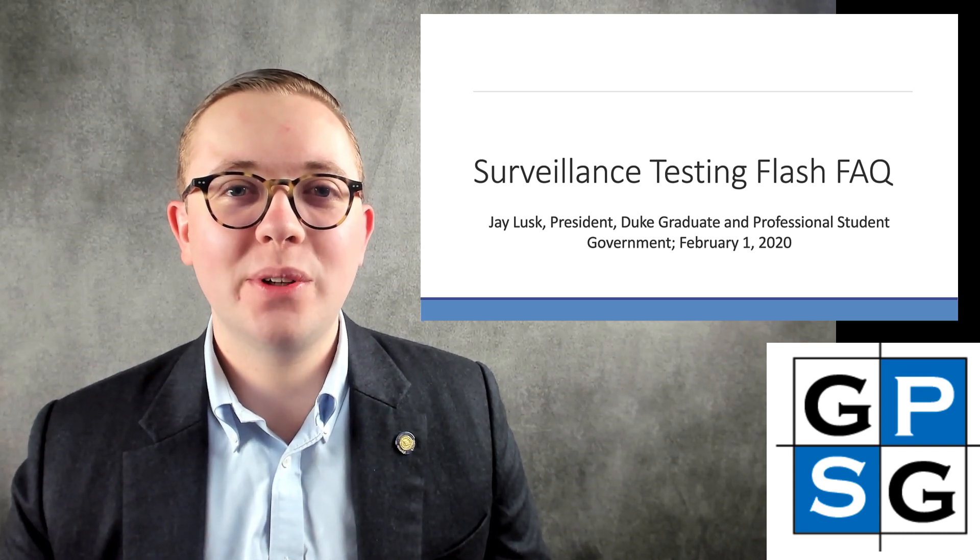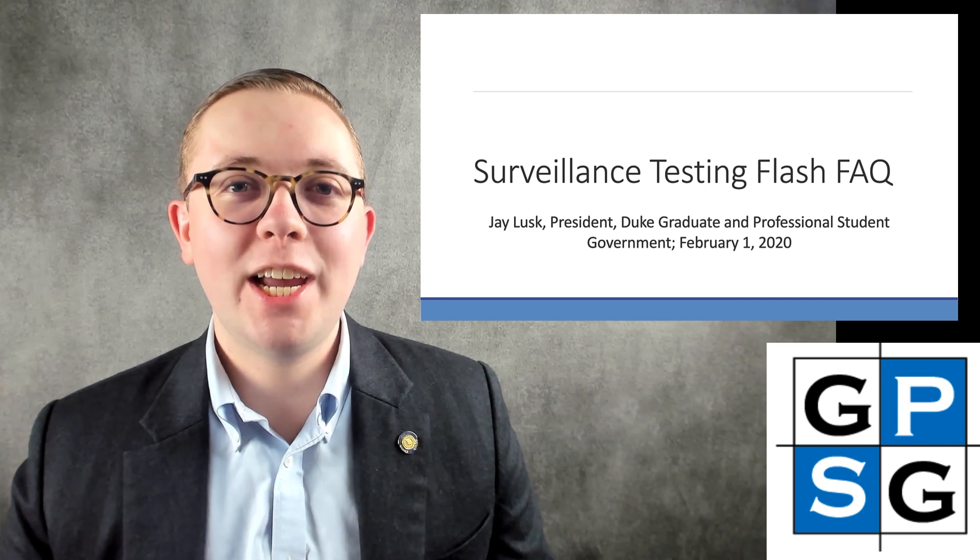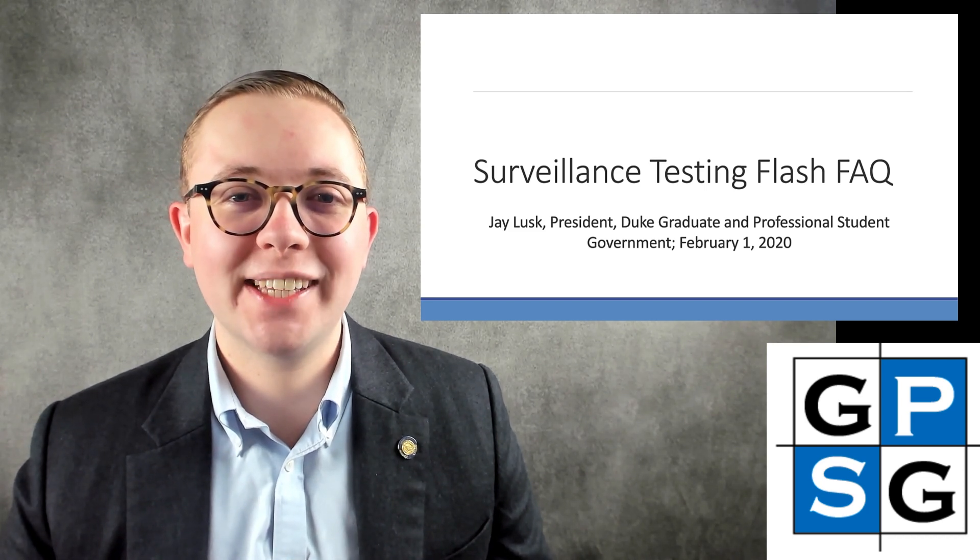Hi there, this is Jay Lusk, your Duke Graduate and Professional Student Government, or GPSG, President, here with a flash FAQ about surveillance testing.